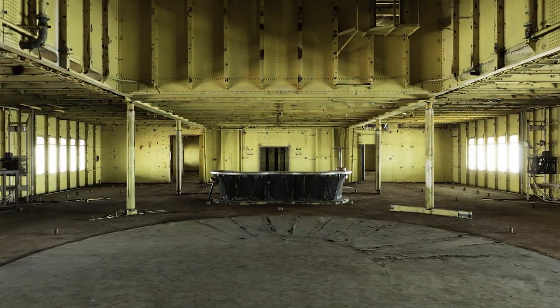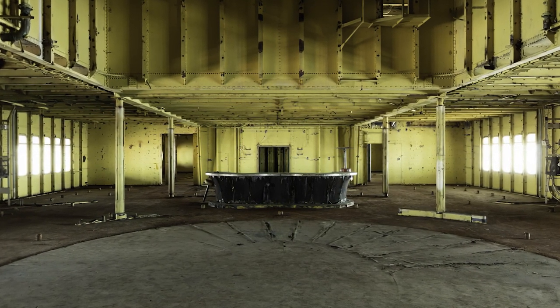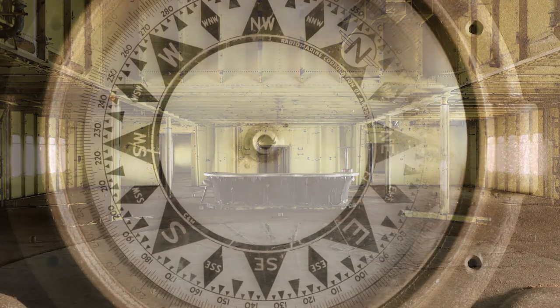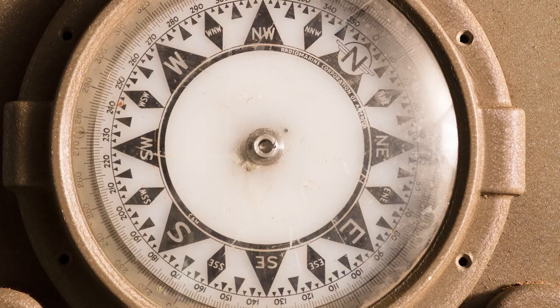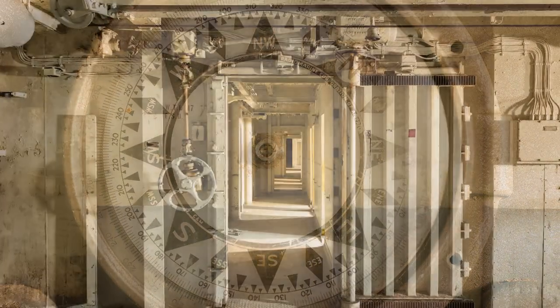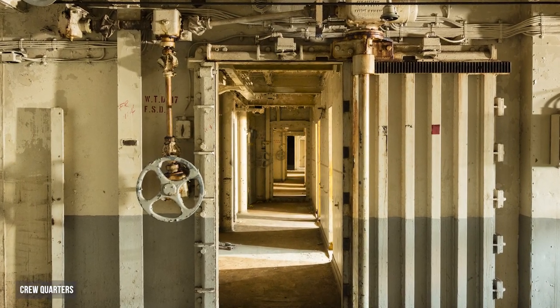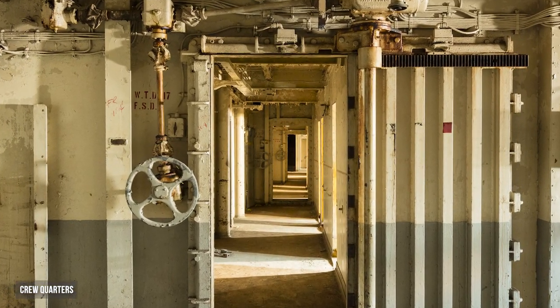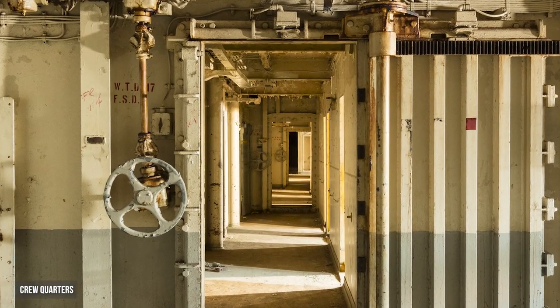I found these different moments to photograph depending on the time of day and how the light was coming into the ship. I was photographing this gyro-stabilized compass to keep the ship on course, and then I turned around and realized just how beautiful the light was coming down the hallways. There were also watertight hatches designed to close automatically in case of any possible damage.